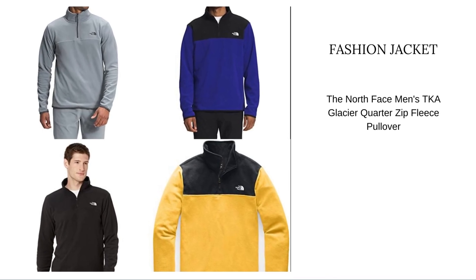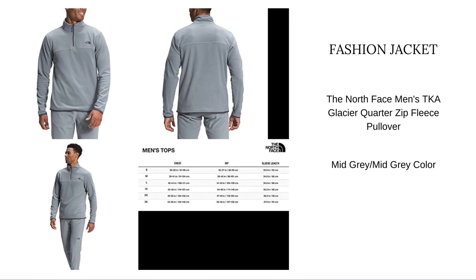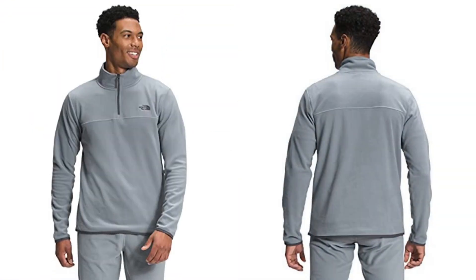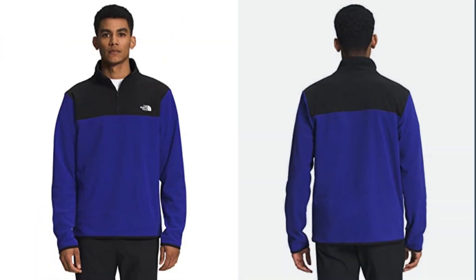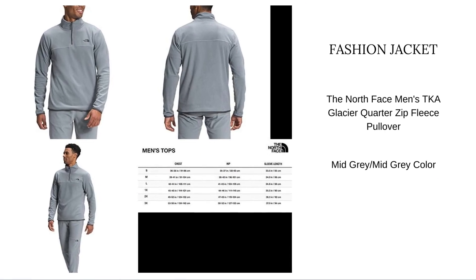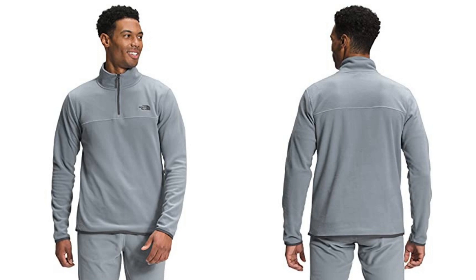I recommend the men's jacket for this winter. The jacket is available in more than 10 colors. Product description: standard fit, 100 weight classic fleece, reverse coil center front quarter zip, elastic bound cuffs and hem, 100 recycled polyester. Comfortable style, soft and lightweight — the men's TKA Glacier Quarter Zip Jacket is made for performance and from 100% recycled content.